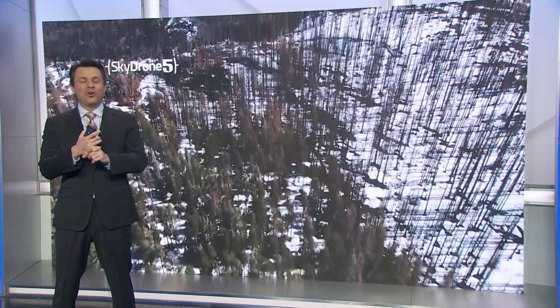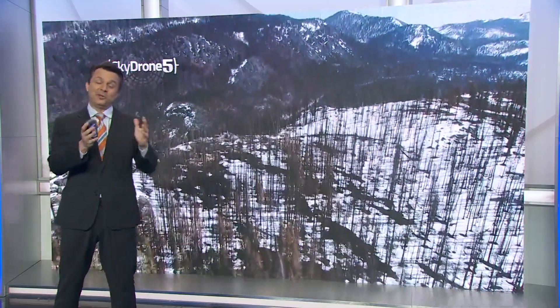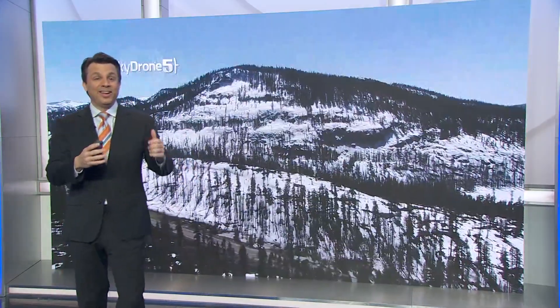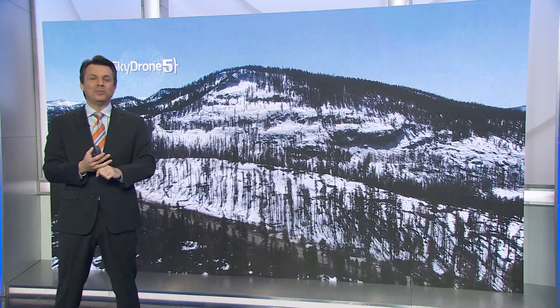The gentleman who's now in charge at the California Department of Water Resources for the snow survey has taken over from Frank Gerke, who was kind of legendary as the guy putting the post in the snow every year and giving us the snow report. Well, he's retired. Sean DeGuzman has now taken over.